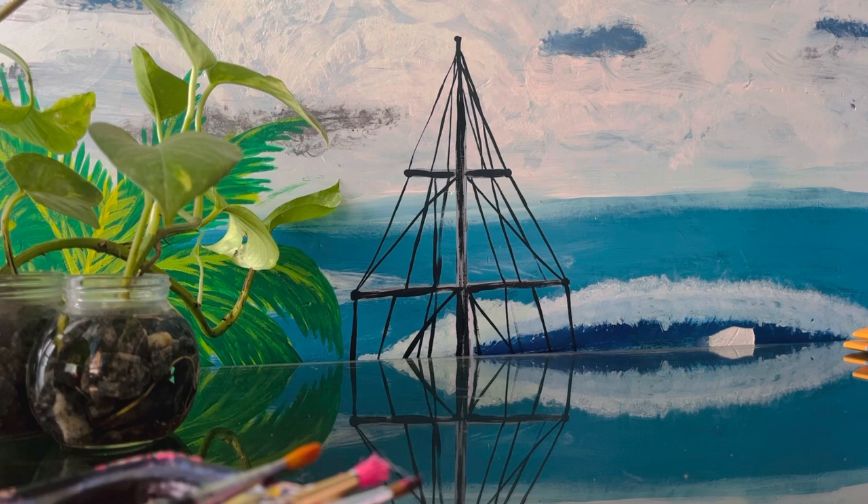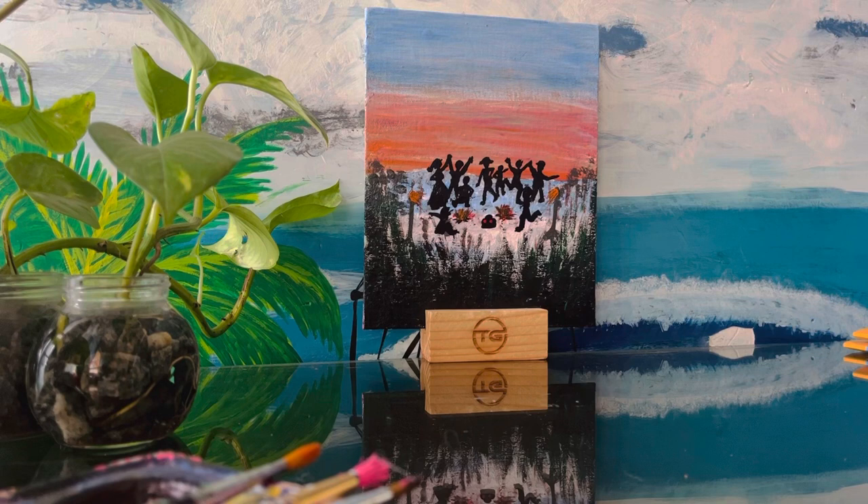Hi, it's Meryn Walling here. I love paintings and in my free time I keep doing paintings. I have two of my recent works, two paintings, to show you.